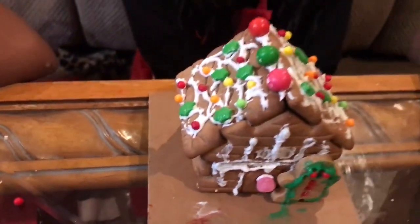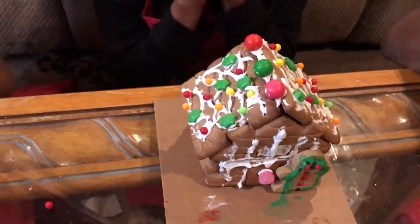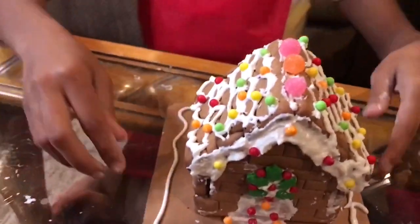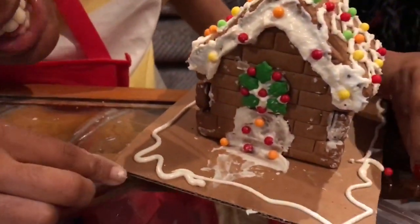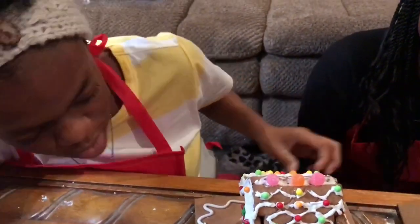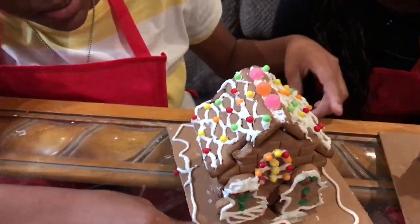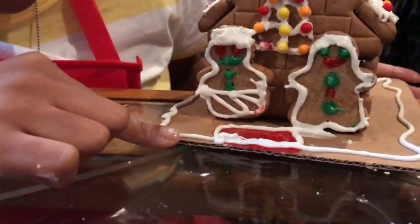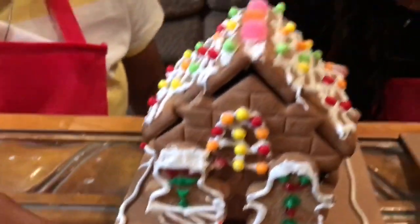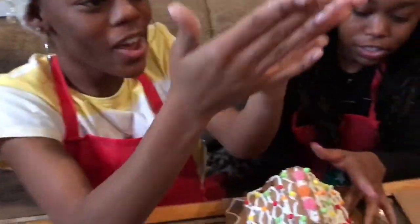First gingerbread house on the market — we'll see how much it's going for later! Second gingerbread house on the market. So this is the front part of the house. It has the little wreath. It might be the back. All right, and this is my gingerbread house — people don't look at the chop. That's it!